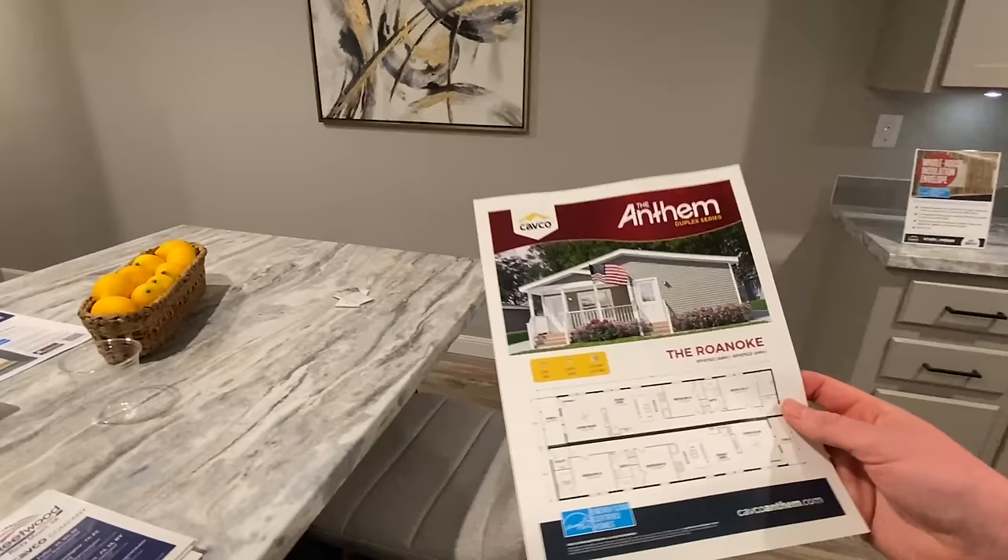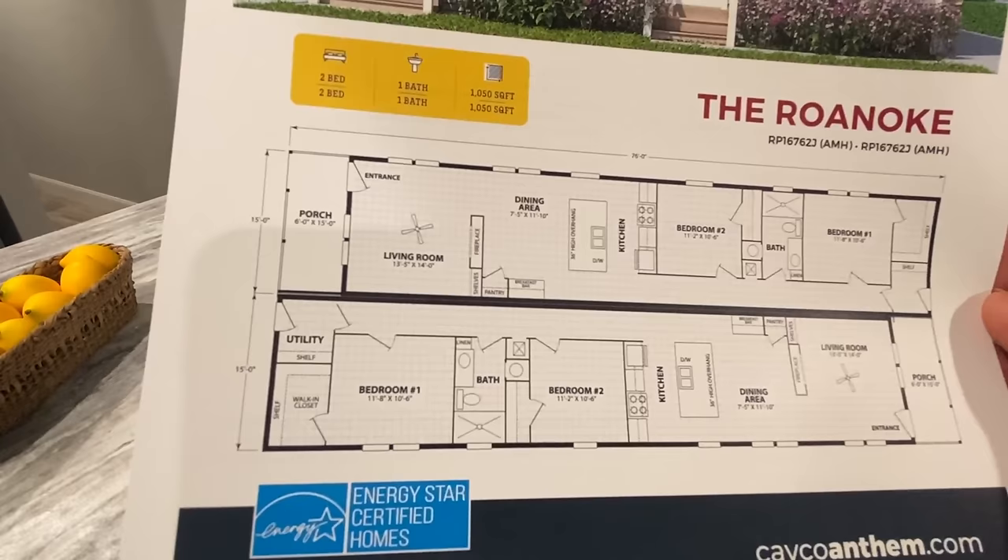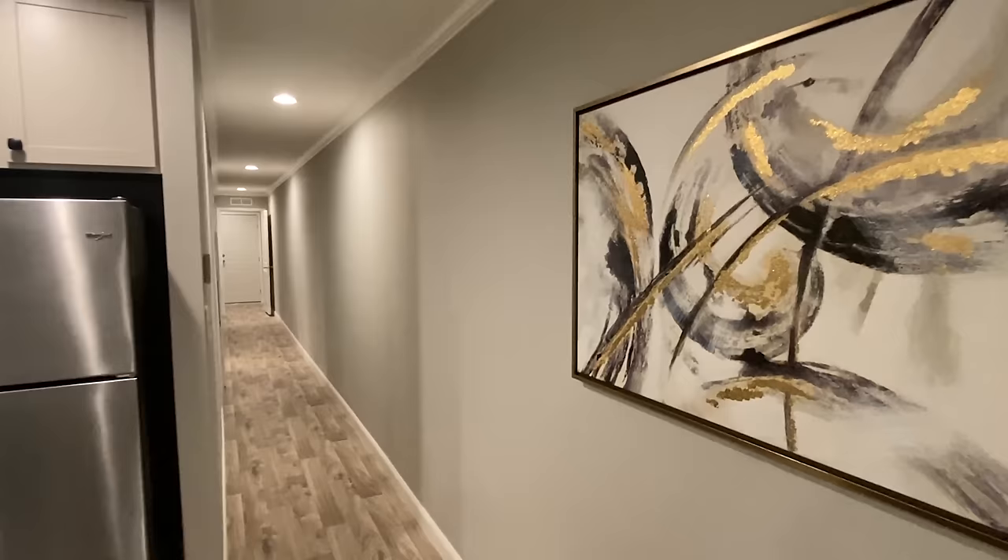Here's another floor plan showing the porches on opposite ends. Both of these sections are two bed, one bath. Man, just a lot of opportunity here. Let's go back and see what we've got.